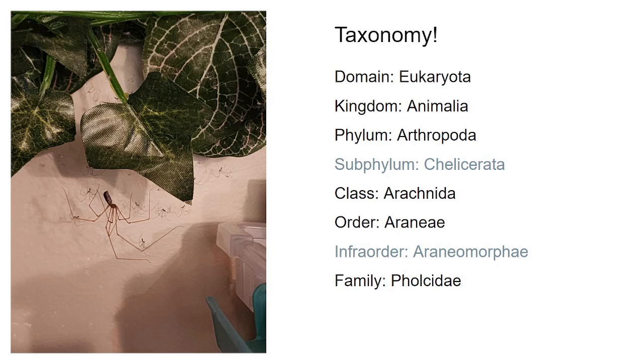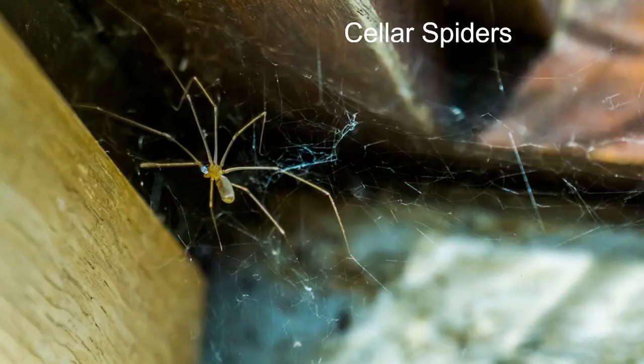This is the taxonomy group that shows how cellar spiders are classified. Just like the other two spiders, they're both arachnids, they're both spiders in the order Araneae. And this time, they are found in the family Pholcidae. So, cellar spiders.